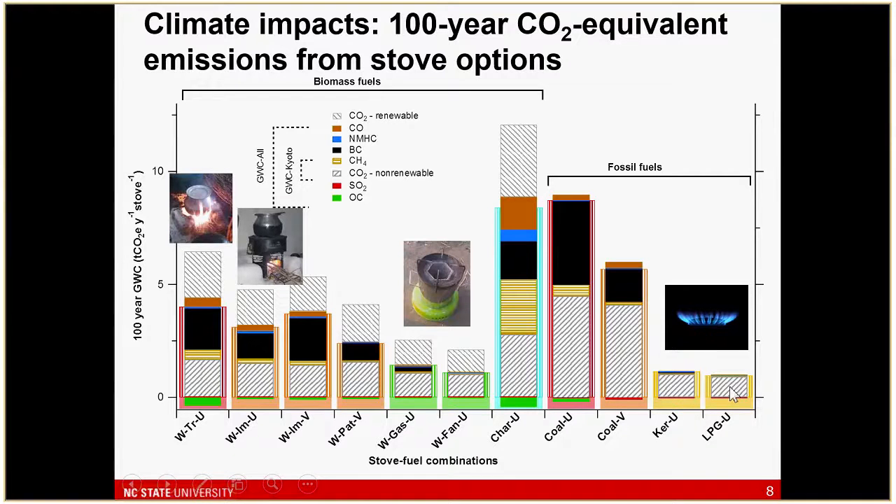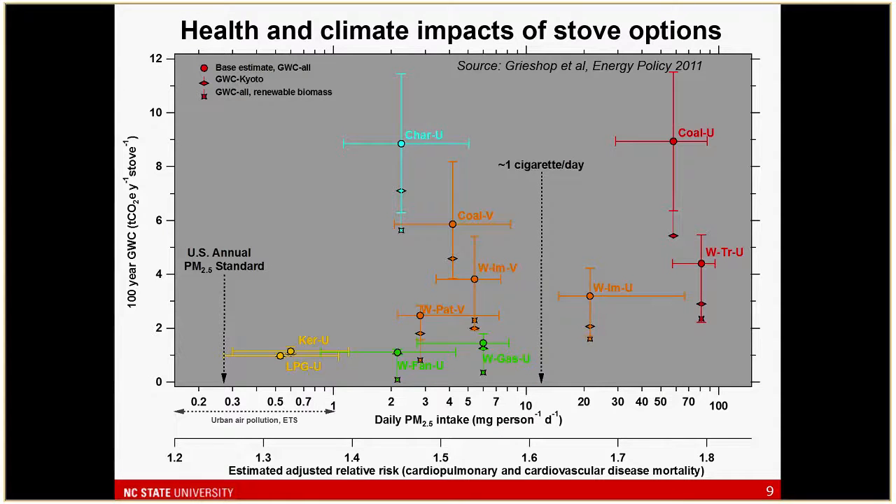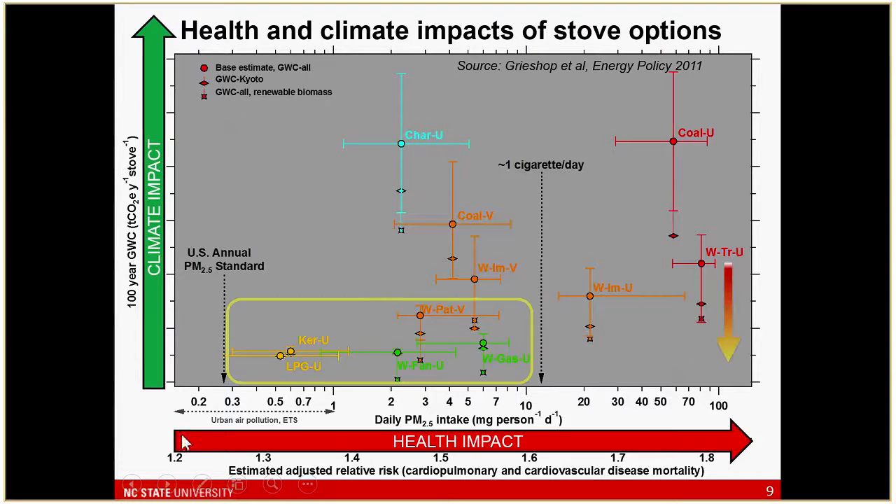This provides the motivation for why we're interested in these stoves as a way to mitigate climate impact near and long term. The question is: if we want to monetize that and get health benefits, how do we do that? This is the same data in a set of axes with climate impact on the y-axis and a proxy for health impact on the x-axis. Our sort of baseline is this traditional unvented wood stove. What we see is a really wide range of technologies available, but really only modern fuels like LPG or gasifier stoves that move both axes substantially.